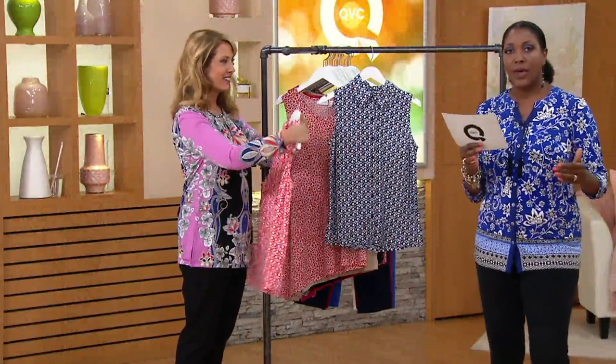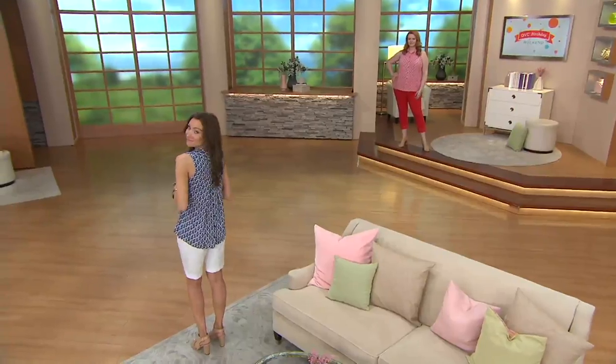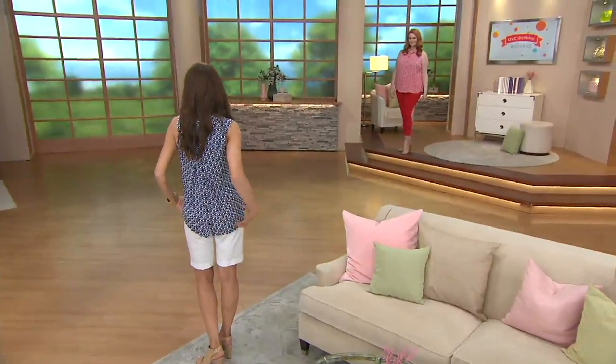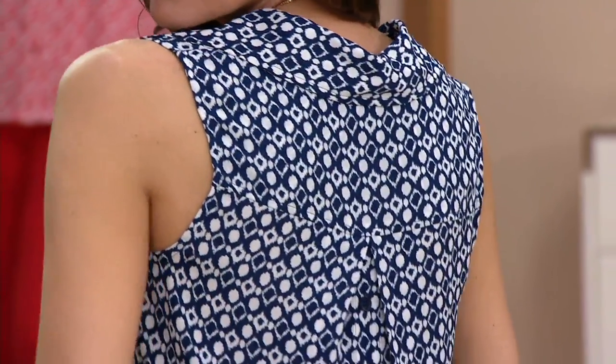Lengthwise, this is also going to give us a nice little high-low hem look. It hits just at about the fold of the leg in the front, but then the shirt-tail back part where the slits are drops down to give you a little extra coverage.